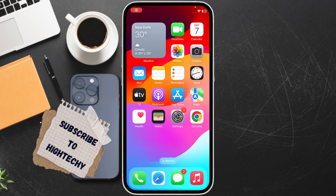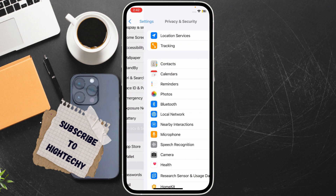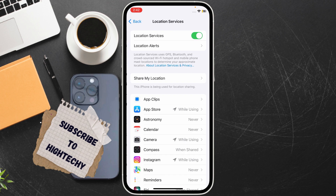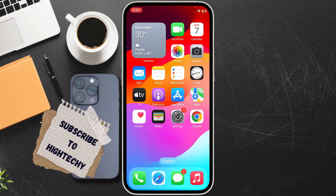Hello everyone, today I will show you how to fix Google Maps not working on iPhone. The very first fix is to restart your iPhone, then open Google Maps and try again. If it does not work, check location services — go to Settings, scroll down and go to Privacy and Security, tap on Location Services, and make sure Location Services is turned on.